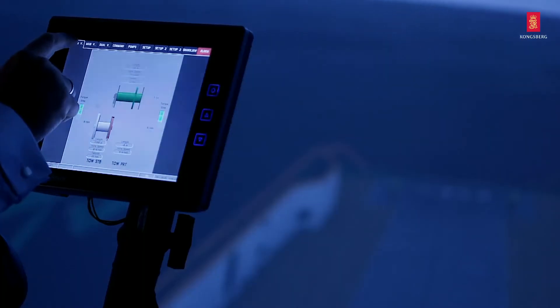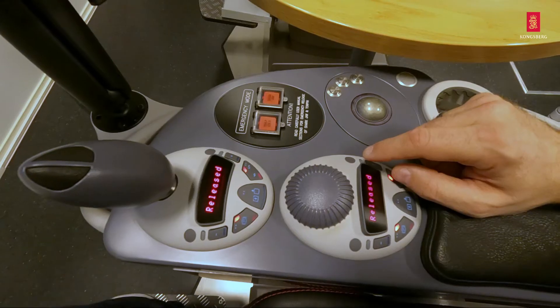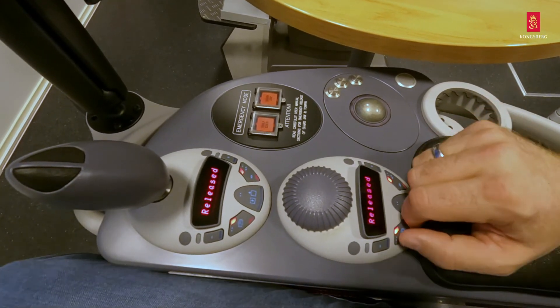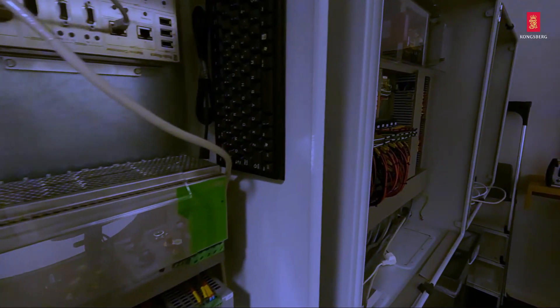In addition, simulators allow participants to train on a number of operations. We also provide courses with operational hands-on training, including troubleshooting, repairs, and overhauls on a large range of our products at our manufacturing facilities in Ulsteinvik and Brattvåg. This gives participants a holistic understanding of complete systems, from human interface to mechanical movement.